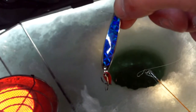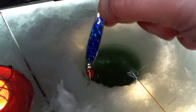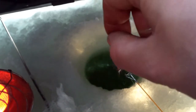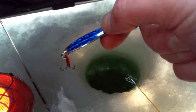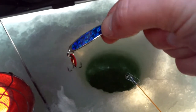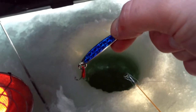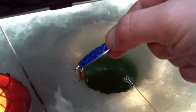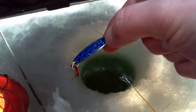I've got a blue Swedish pimple. We're going to give it a try here. In this lake you can catch anything — pike, walleye, bluegill, perch, even smallmouth bass in the wintertime. So we're going to tip it with a minnow and try to keep it just maybe a foot off the bottom and see what happens.